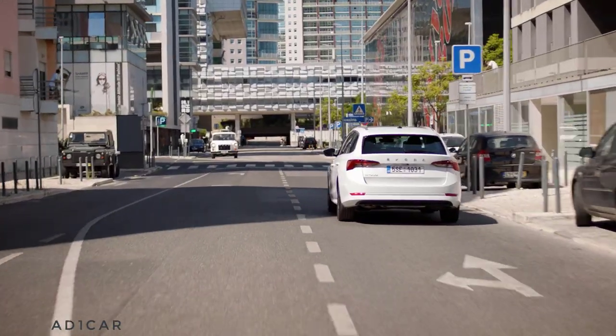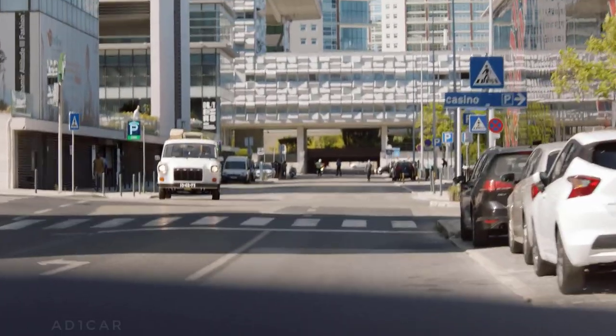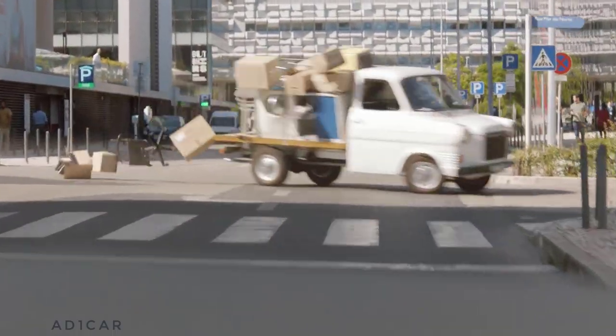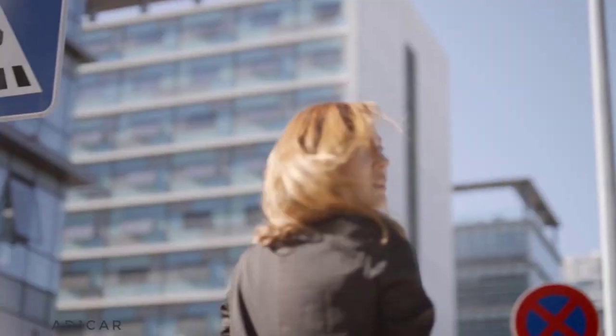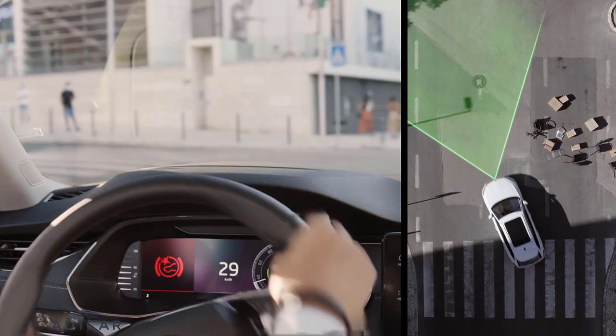Anyway, with Collision Avoidance Assist, your reaction can be not only quicker but overall more effective. When you decide to avoid an obstacle, the system supports your steering and employs the ESP functions to help you get safely back on track.